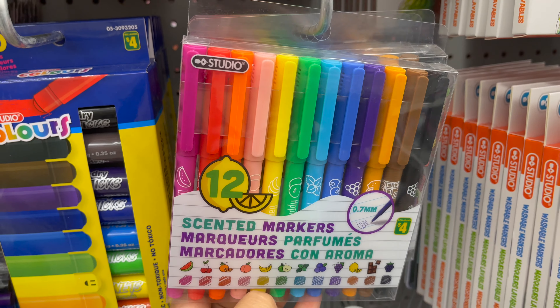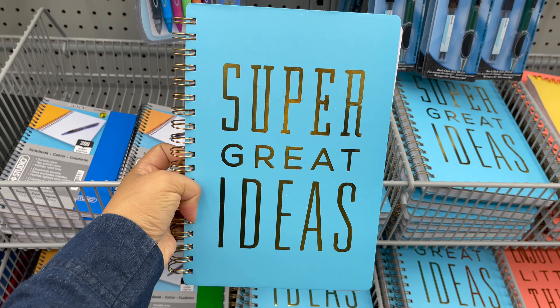This is a 12 pieces scented marker only for $4. These are washable markers, 12 pieces, only for $2.50.